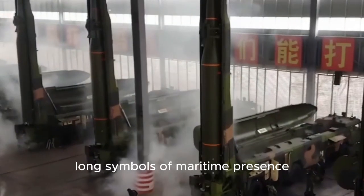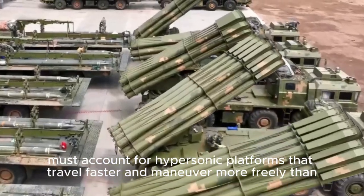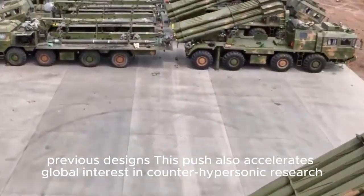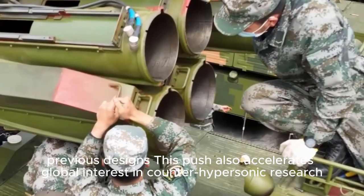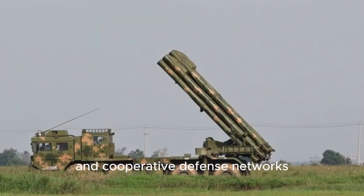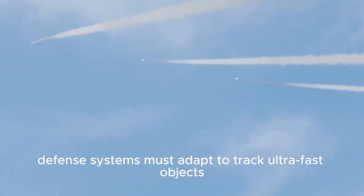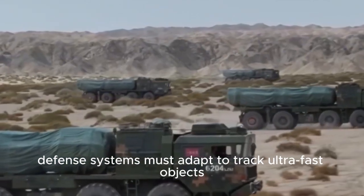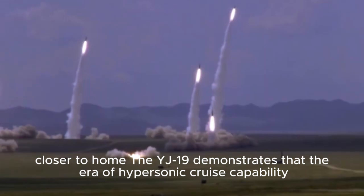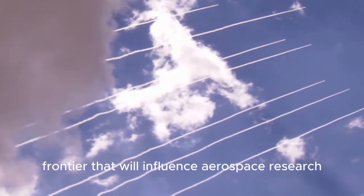Carrier strike groups, long symbols of maritime presence, now face an environment where their security must account for hypersonic platforms that travel faster and maneuver more freely than previous designs. This push also accelerates global interest in counter-hypersonic research, advanced radar arrays, AI-driven early warning, and cooperative defense networks. Just as astronomers refine instruments to capture fleeting cosmic events, defense systems must adapt to track ultra-fast objects. The YJ-19 demonstrates that the era of hypersonic cruise capability is no longer theoretical — it's a technological frontier that will influence aerospace research, innovation, and strategic planning worldwide.